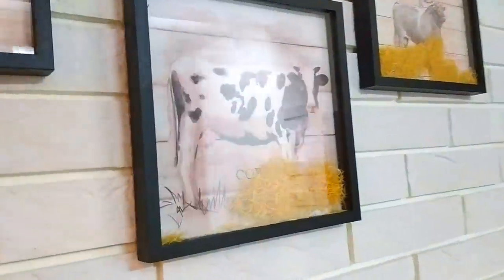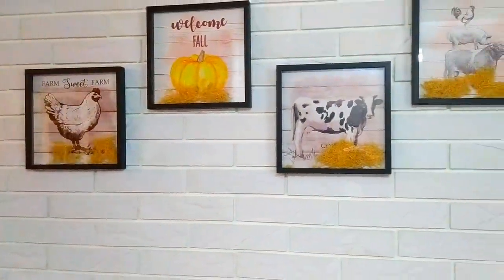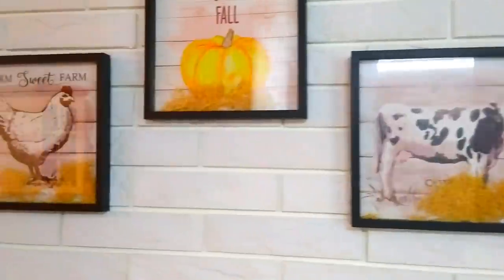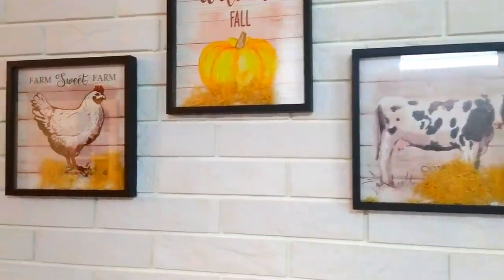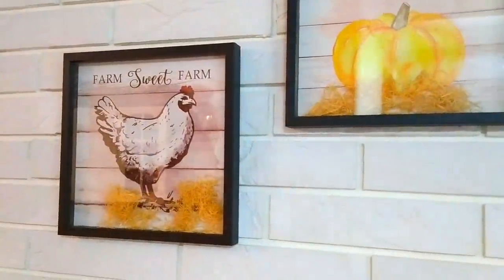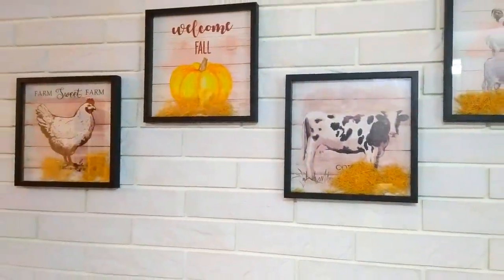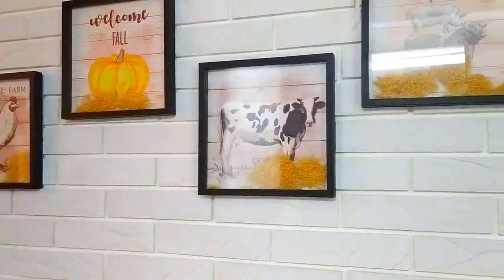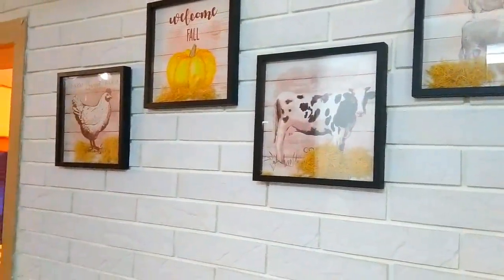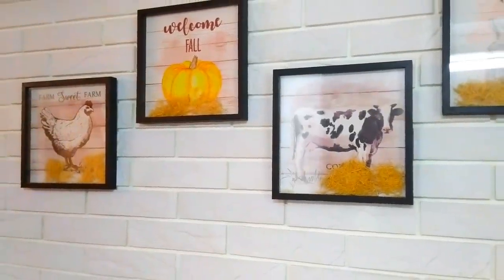Спасибо вам большое за тёплые комментарии, которые вы мне пишете к видео. Очень мало некорректных, бесцеремонных — в основном это очень хорошие комментарии, которые дают энергию для творчества и заряжают позитивом. Хочется с вами делиться — по возможности я это делаю. Вчера видео не было, потому что уже не хватило сил смонтировать. Пишете, что ждёте мои видео, что они лучше любого сериала — это очень греет душу, спасибо, мои дорогие подписчики!